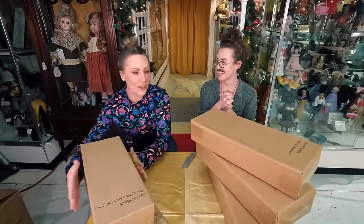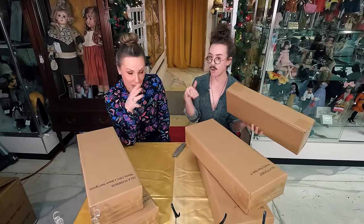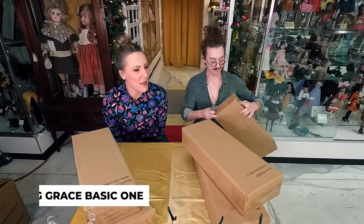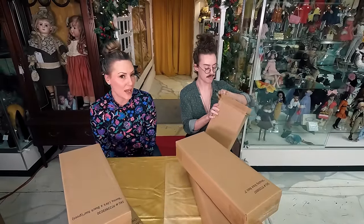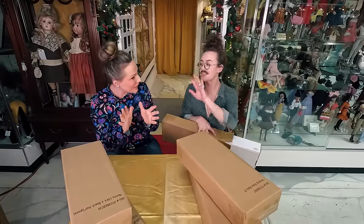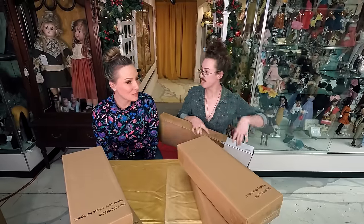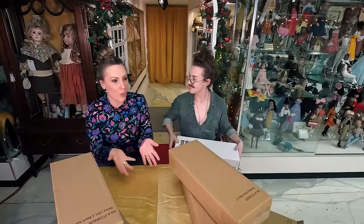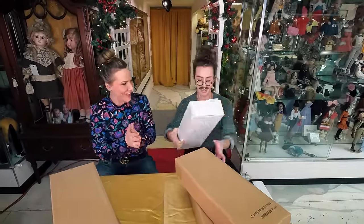We're starting with Grace — we've got basics one, two, and three. Two are allegedly wigged. We're all going to be surprised together. After Tonner Fest, Robert and I had a meeting where I talked about what would be great to have, and that's what he ordered — but I didn't take notes and I forgot the specifics.